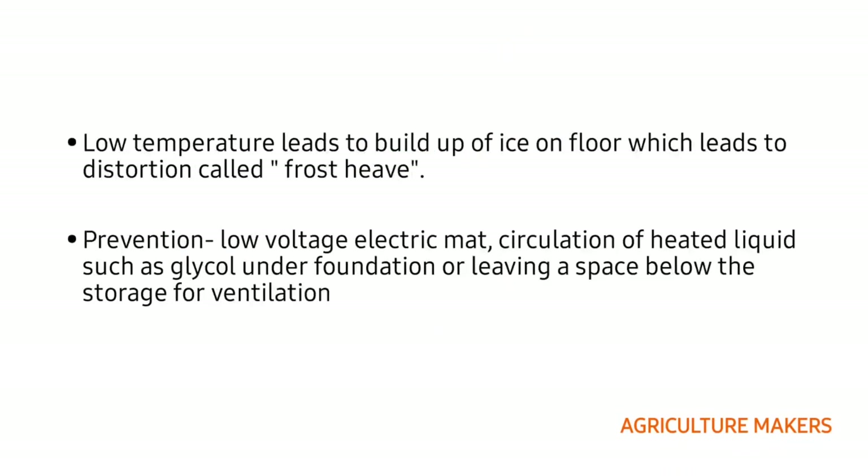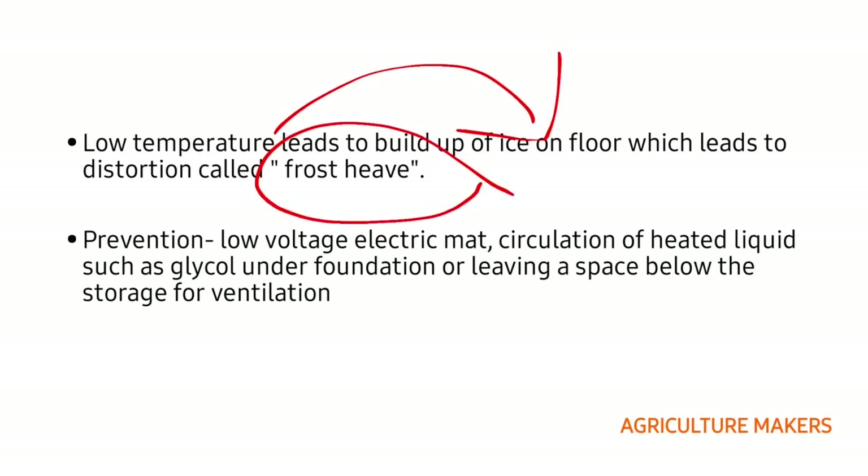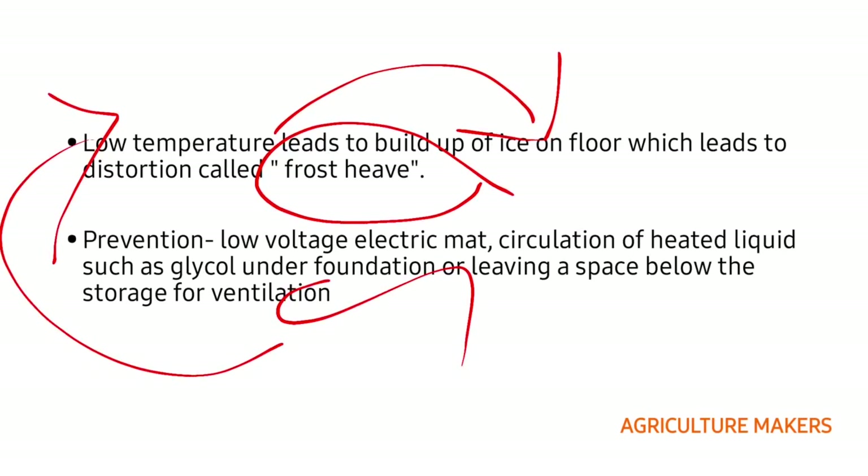Low temperature also leads to buildup of ice on the floor which may lead to distortion named frost heave. For prevention of frost heave, low voltage electric mats or circulation of heated liquids such as glycol under the foundation, or leaving a space below the store for ventilation, will be provided.